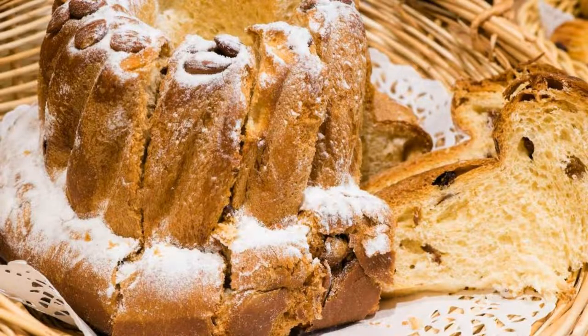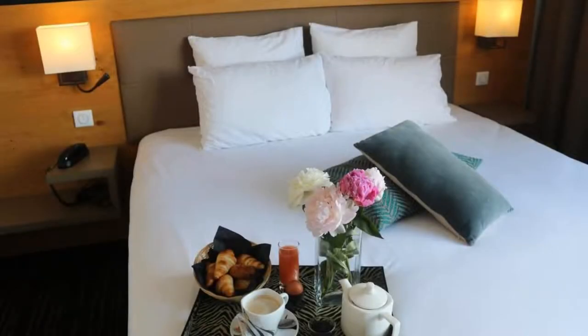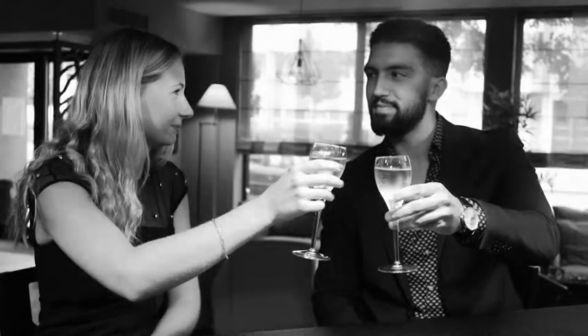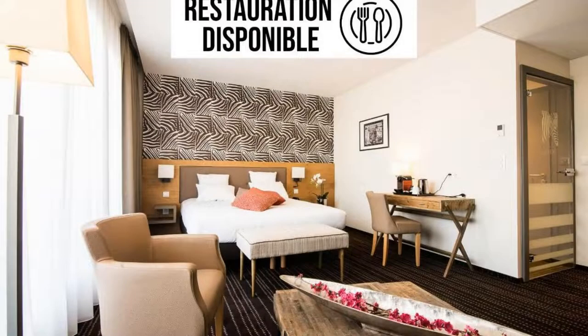The check-in time of this hotel is 3 p.m. and the checkout time is 11 a.m. Pets are not allowed in this hotel. The hotel accepts major credit cards and reserves the right to temporarily hold an amount prior to arrival. Guests are required to show a photo ID and credit card at the hotel.